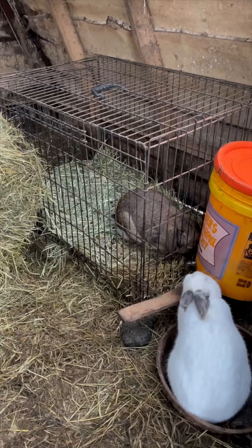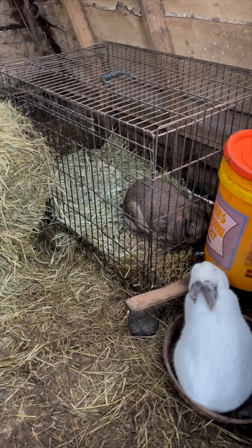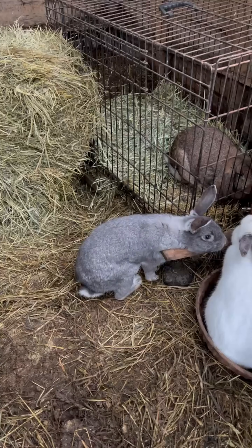She has a grate underneath her, and then a second grate underneath that, because lady rabbits dig out — the boys don't. So the boys don't have the big grate on the bottom.